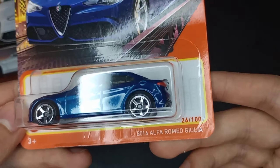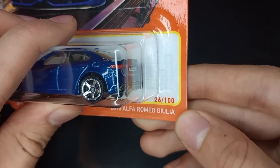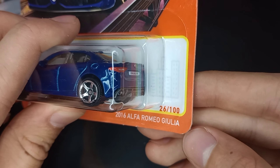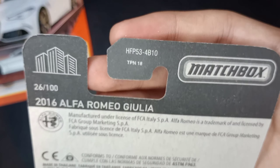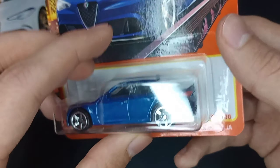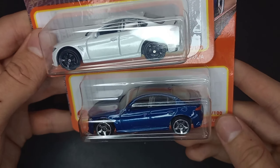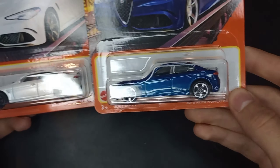The metallic blue one has chrome wheels and is number 26 of 100 — though it actually misprinted, because there are actually 102 cars in the 2022 Matchbox lineup. It's a 2022 release with a 2021 copyright. These are really cool sports sedans — I would definitely not buy one in real life, but definitely cool in the Matchbox format.